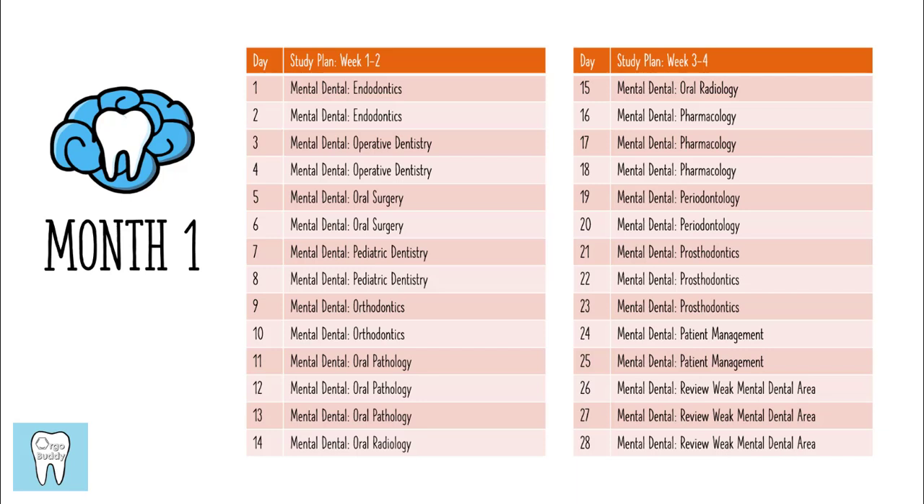This study schedule is very adaptable, so you can try to condense two days into one. For example, if you look at day one and day two, you're given two days to study the videos on endodontics from Mental Dental — but if you need to condense, you could squeeze those into one day. I wanted the study schedule to be something you can adapt whether you're a practicing dentist without as much time or a dental student balancing clinical requirements. Feel free to condense or even lengthen the schedule if four months isn't enough time.